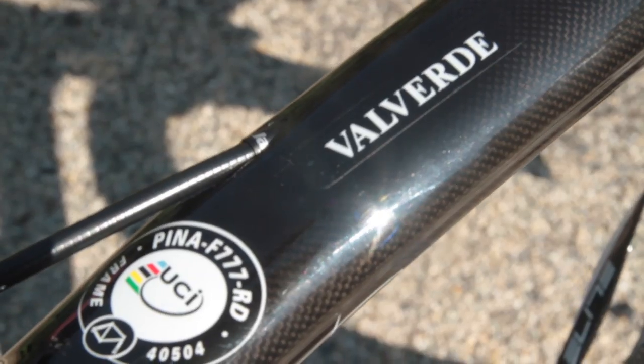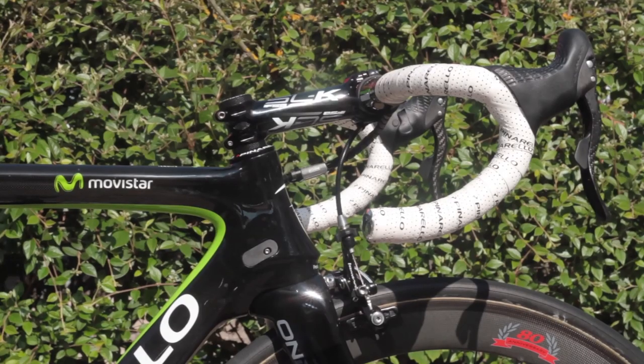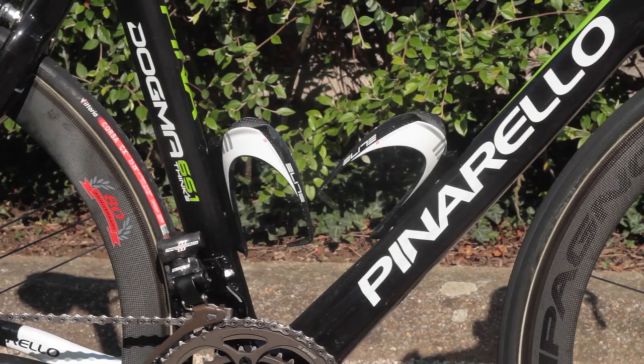This is the bike of Alejandro Valverde, one of the most dynamic riders in the pro peloton, although also a somewhat controversial figure. Regardless of his past, though, he makes his mark on just about every race he rides.